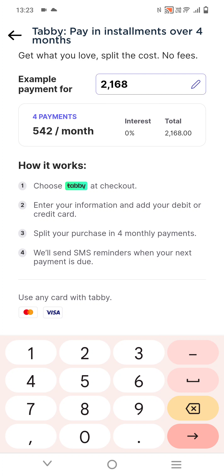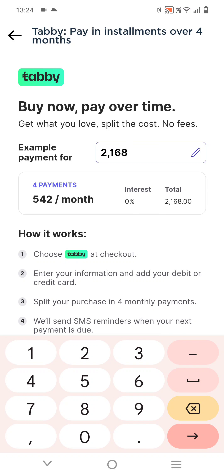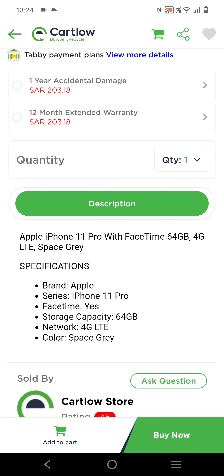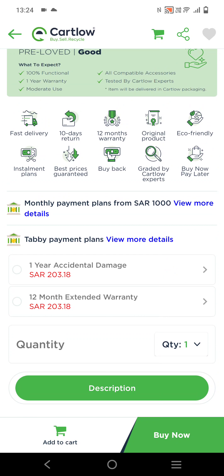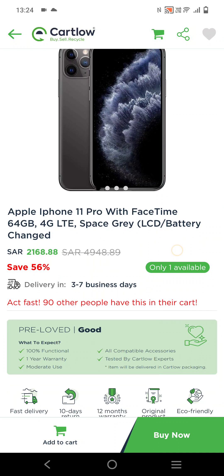After paying 542 SAR now, the remaining three payments will be after one month, then again after one month, and again after one month — so you complete the payment in four payments of 542 SAR each. This is how you can buy cheap iPhones on installment with zero percent interest. You don't need a credit card or salary certificate — simply use your debit card and pay one month installment, then the rest later. Thank you so much for watching. I couldn't show you the login process because I don't have a Saudi Arabia phone number.